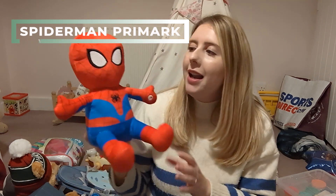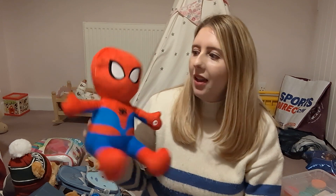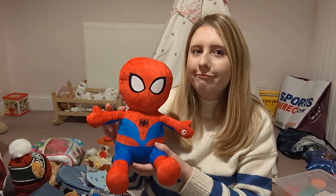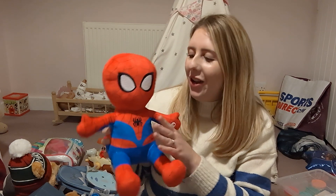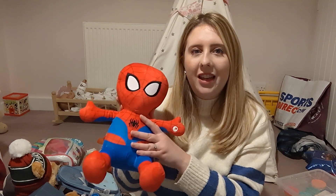Our daughter is crazy about Spider-Man so she got this soft plush toy. It does make some noises — just that one sound, over and over — and she really loves anything Spider-Man so she was super happy with this one.